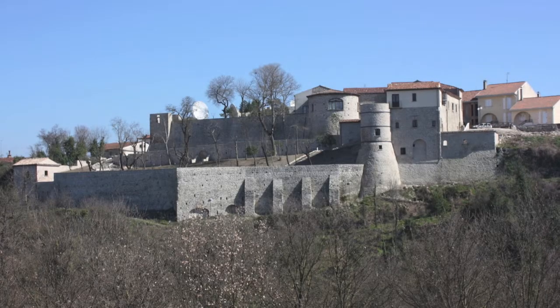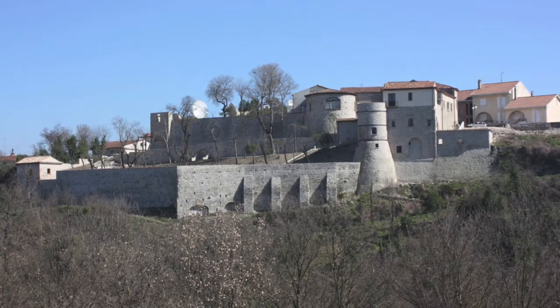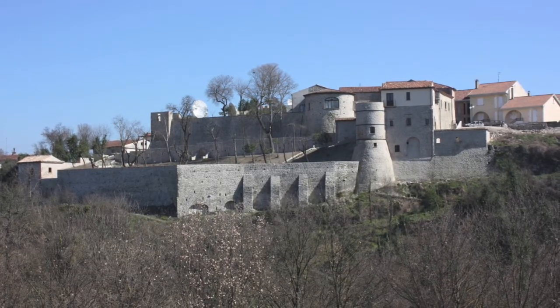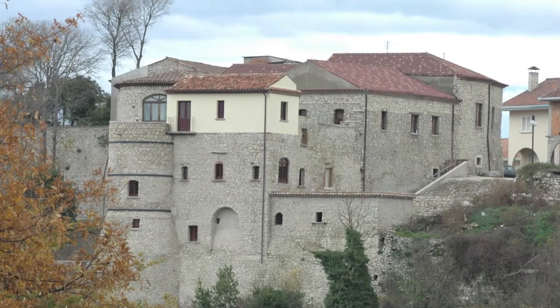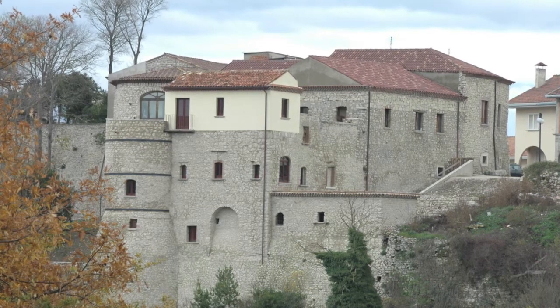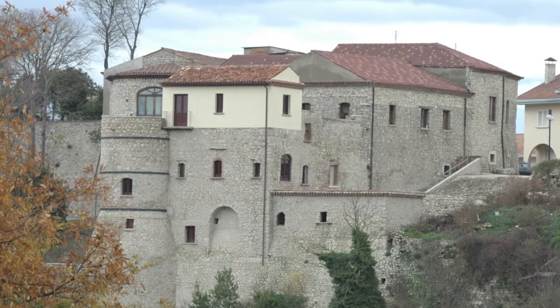The Daquino Castle. The old village of Fratta is overlooked by the Daquino Castle, which belonged to different feudal families that ruled over the barony of Grotta Minarda over the centuries. Since 1988, it has been part of the municipal heritage.